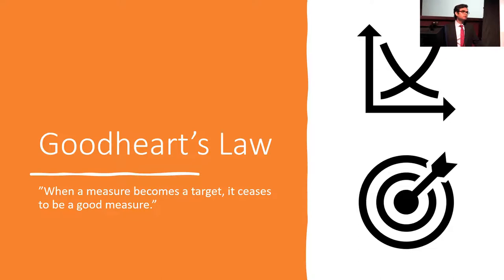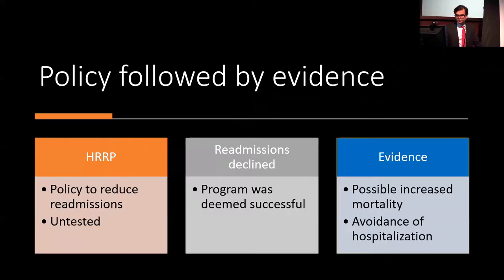We are too focused on improving the metric itself without actually using it as a surrogate measure for care quality and patient outcomes — not focusing on meaningful improvement in patient outcomes or care quality. This is the key example of how policy was implemented first and evidence came later, highlighting that the policy may have done more harm than good. The HRRP was instituted without pragmatic evaluation in a controlled fashion. The program was deemed successful, but evidence now shows it may have been associated with increased mortality and strategies to avoid hospitalization without really improving meaningful patient outcomes.